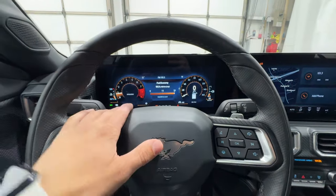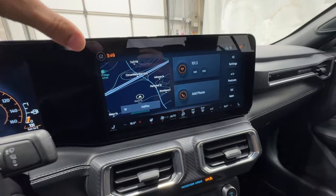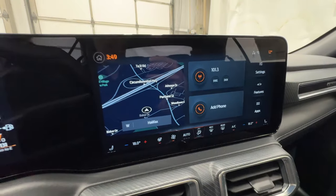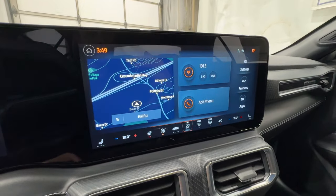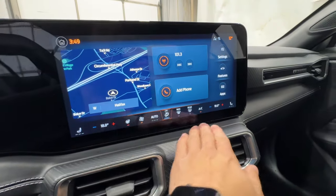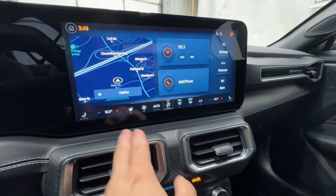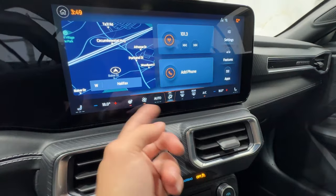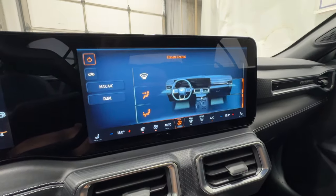Controls on the right side of the steering wheel manage the gauge cluster screen, where you can cycle through loads of settings and features including fuel economy info. The infotainment screen next to it is a 13.2-inch display that includes built-in navigation, wireless Apple CarPlay and Android Auto. Climate control is fully integrated into the screen and is easy to use, with dual-zone function, heated and cooled seat controls, and heated steering wheel.